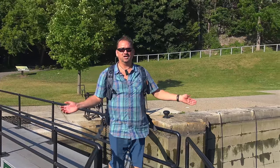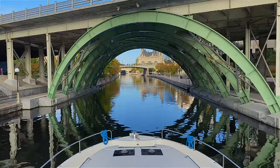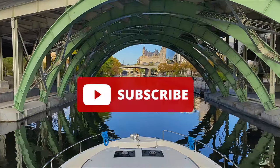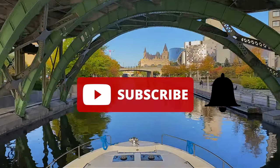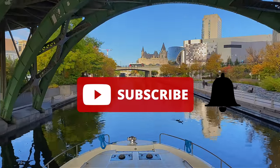Come see the locks on the Rideau Canal! Before we get started, make sure to subscribe to our channel and click on that bell so that you get notified when we put up a new video, because you don't want to miss a thing.